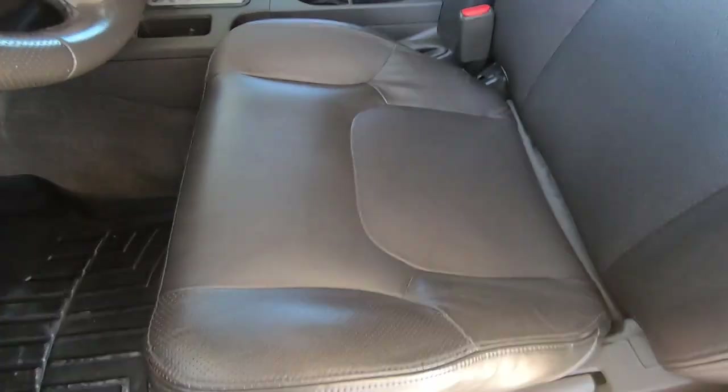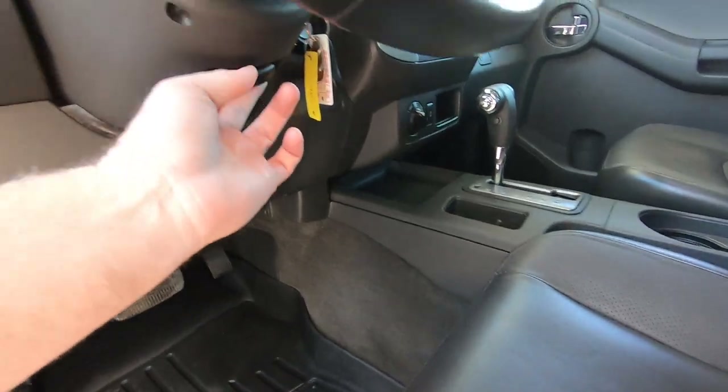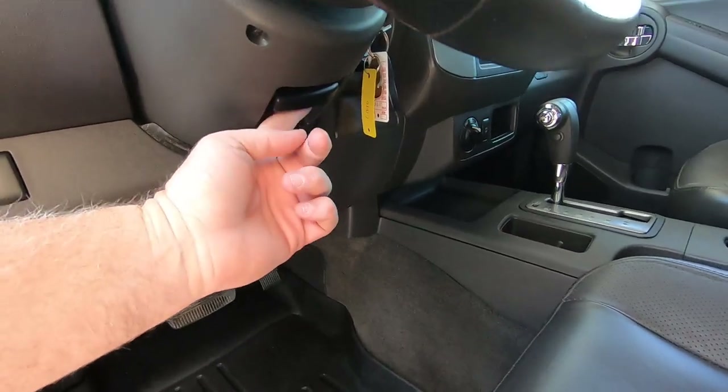Look at the seats — they're in great shape. I love this car. It should have a tilt wheel right here — that worked.